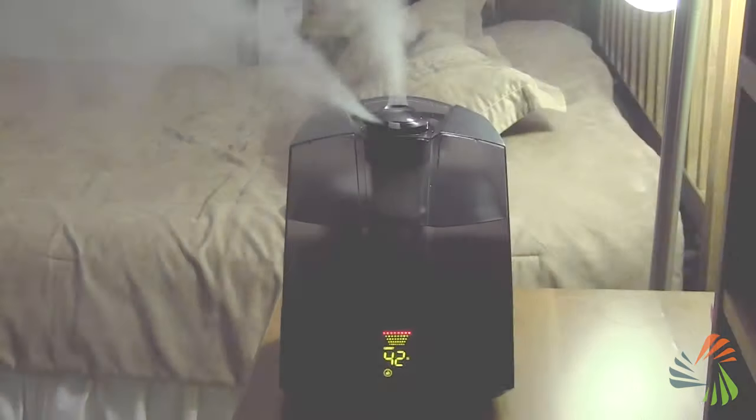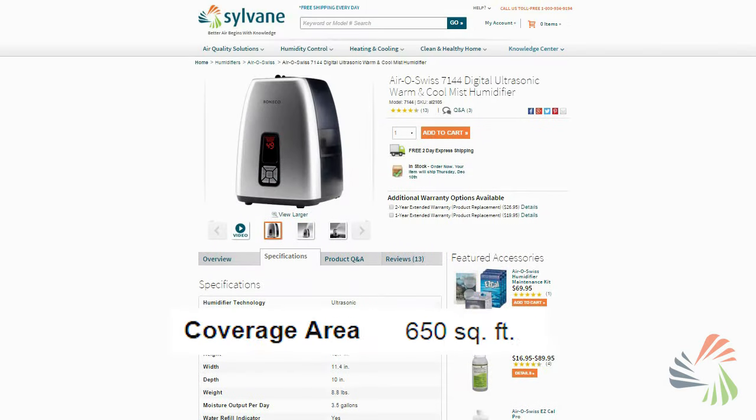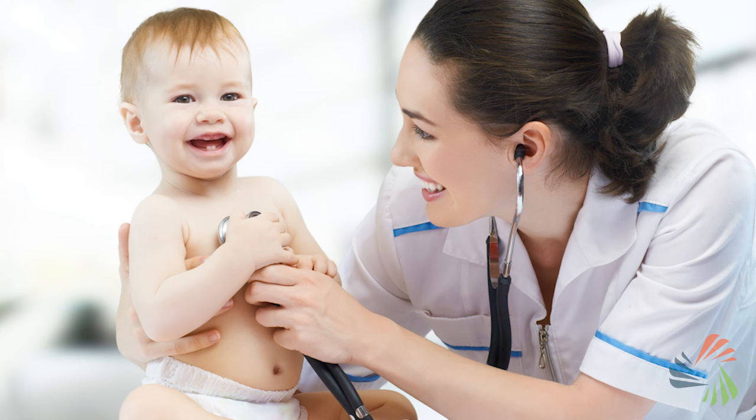Humidifiers. They add moisture to your air, come in all shapes and colors, and can cover a variety of room sizes. Maybe your doctor recommended you buy one, but where do you start?